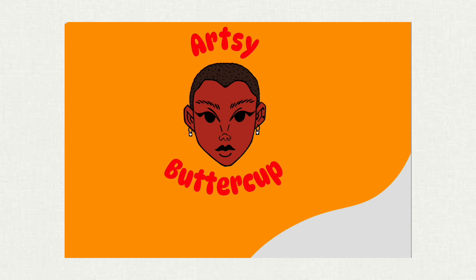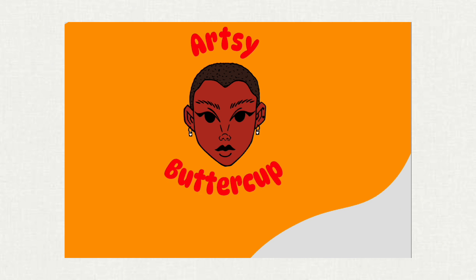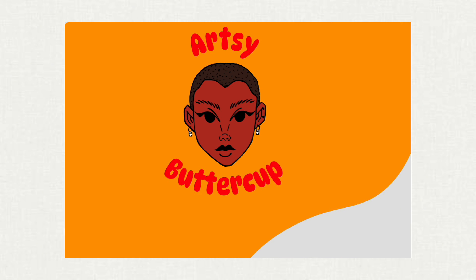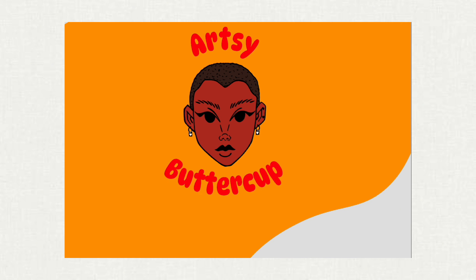I started asking for feedback from my friends and family and they all loved it. Then I showed it to some of my graphic designer friends and they did like it, but they saw it more as branding for Artsy Buttercup rather than an actual portfolio. They weren't seeing it as what I wanted them to see. That was great feedback, and that's why in Q2 I decided to take a different approach.